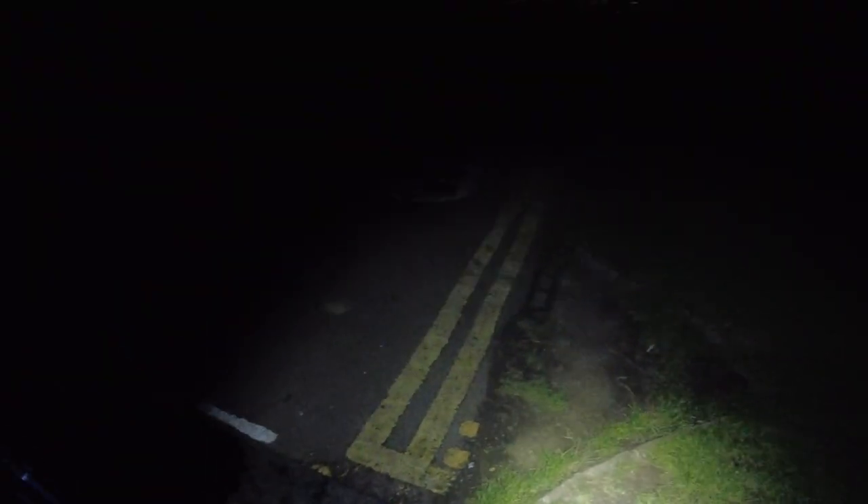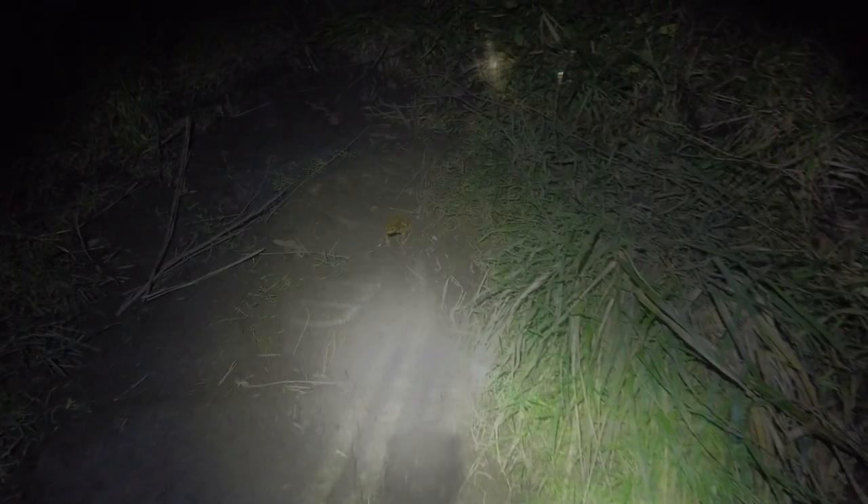Hello everybody, welcome back to another fossil hunting video. I've just pulled up for a very early day of fossil hunting at Port Mulgrave. It's a little bit windy but no one else seems to be here. I'm going to head down the rope and let's see if there's any good finds to be spotted.